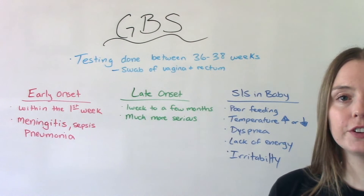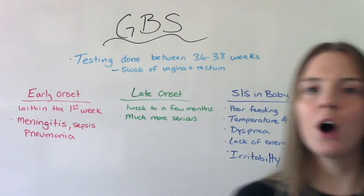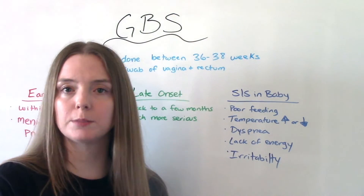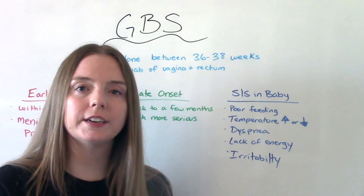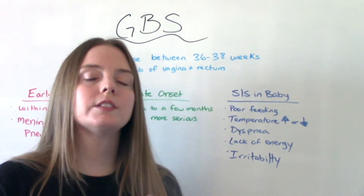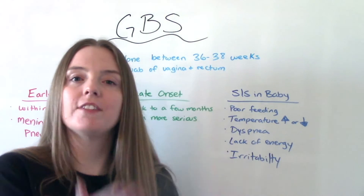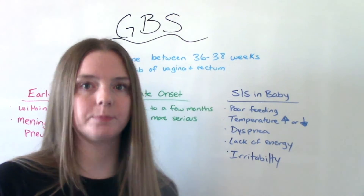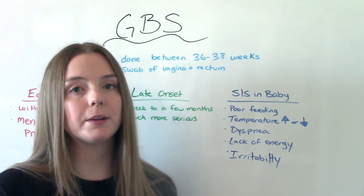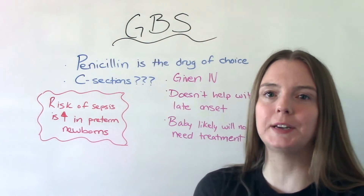Late onset is after that first week and within the first few months of life. This is actually much more serious but a lot less common. How do we know if baby's sick? They're not going to be feeding well — they're going to have a hard time feeding regardless of formula or breast milk. They're going to have temperature instability — either very high fevers or low temperatures because they're having a hard time fighting off illness. They'll have difficulty breathing, lack of energy, and overall irritability. Baby just doesn't look good — baby looks sick.